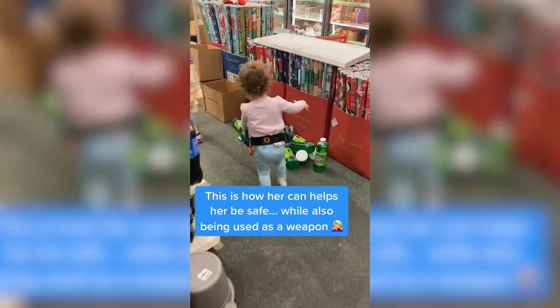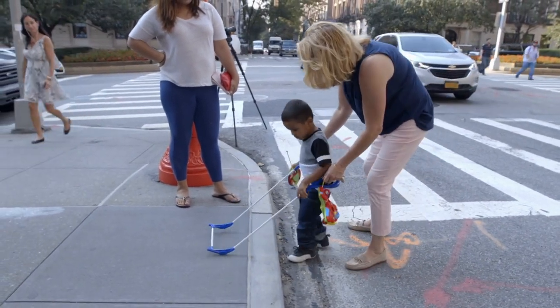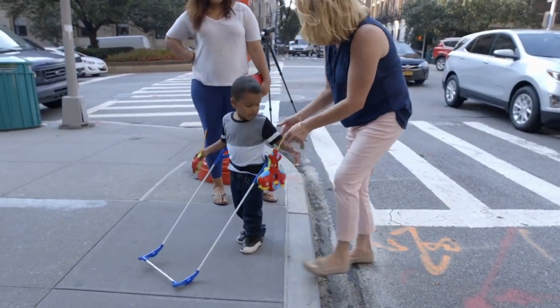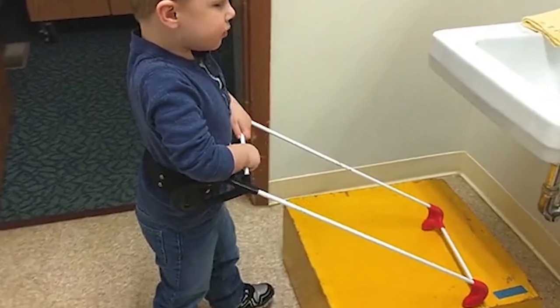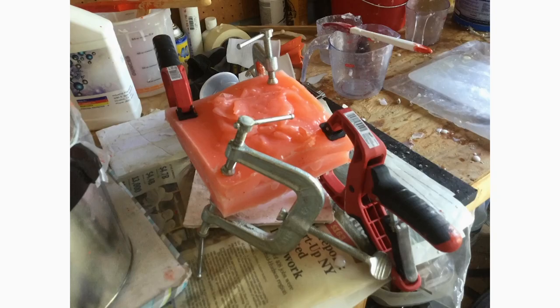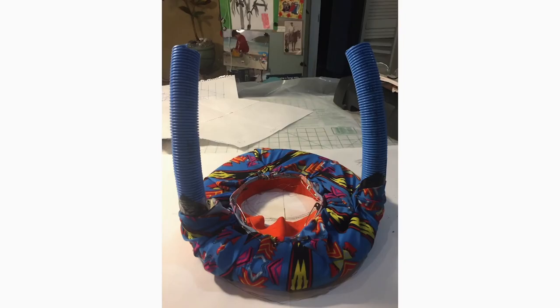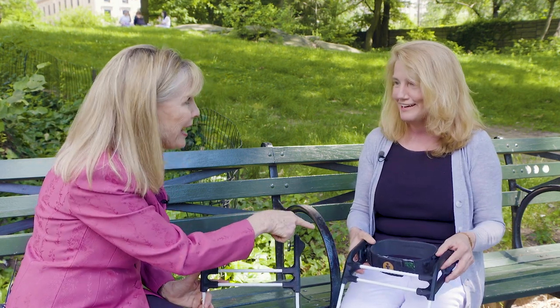Grace and her team have helped many kids learn to use the belt cane, and their research shows it can help blind children improve social and language skills along with movement abilities. They're now working on a smart belt with an app that counts the number of steps kids take while wearing it. The original pediatric belt cane was developed about five years ago in Grace's garage, working with Professor Bixen in the City College of Engineering, who had tremendous impact on the design and invented the magnets.